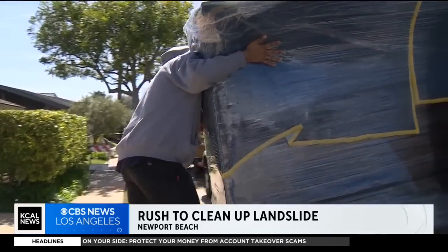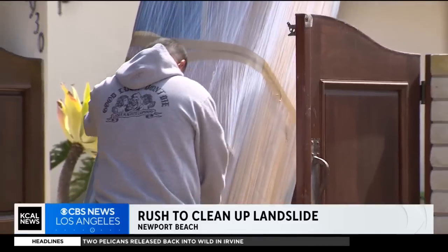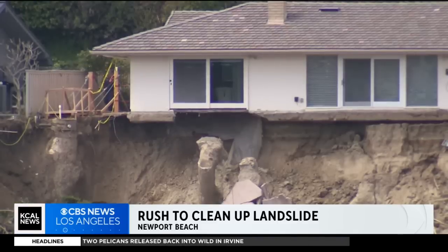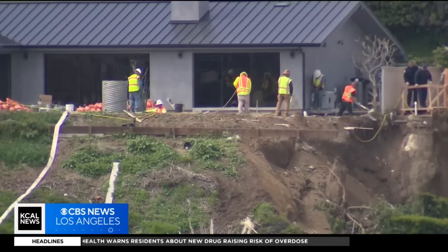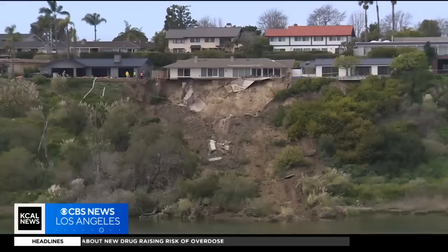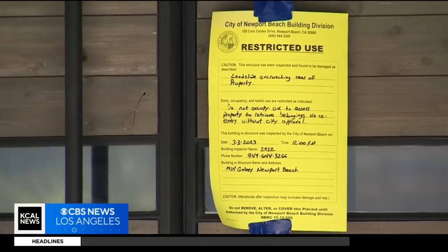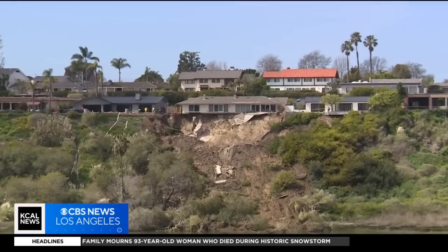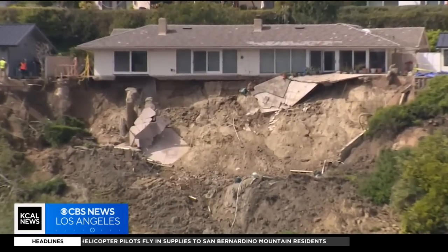With rain in the forecast Friday, heavy furniture is being moved out of the red-tagged Newport Beach home on Galaxy Drive. It's where the backyard and patio collapsed in a landslide last week. Meanwhile, the sound of a jackhammer could be heard coming from the back of the house next door that has been yellow-tagged. Crews broke up concrete and worked on the bluff. City officials say the slope is still moving five days after the initial slide.